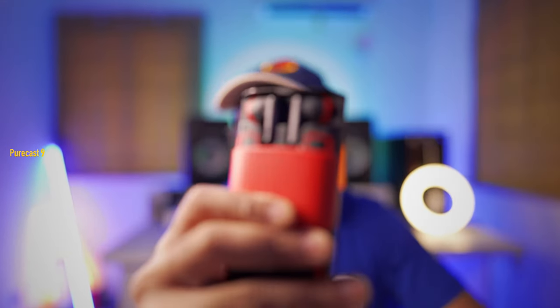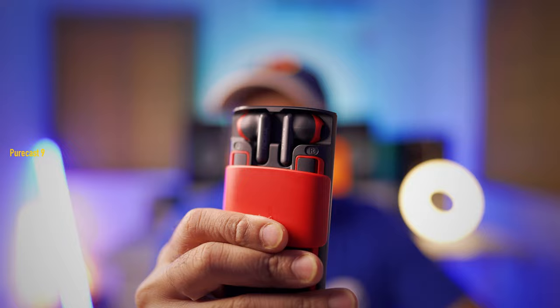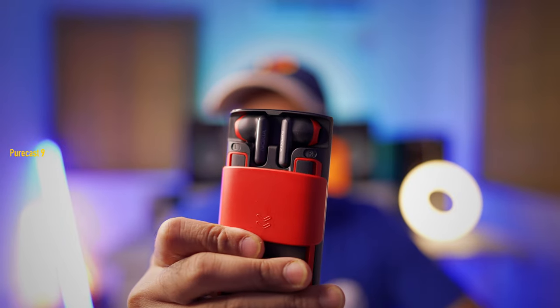Hey guys, so this is the Nokia 5710 Express Audio. Now this is a feature phone, the kind of phones we were used to around 20 years ago. But in typical Nokia fashion, it's got a super unique but useful feature built right in — and that is truly wireless earbuds built right into the phone. So let's get into the review.